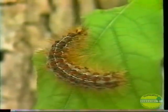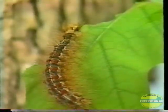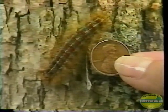The gypsy moth caterpillar can be identified by five sets of blue dots, followed by six sets of red dots going down its back, and when full grown can be from one and a half to two and a half inches long. Once the caterpillar reaches full development, it will begin a period of rest, also called pupation.